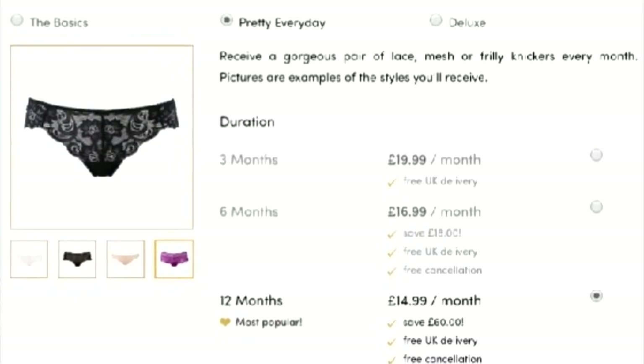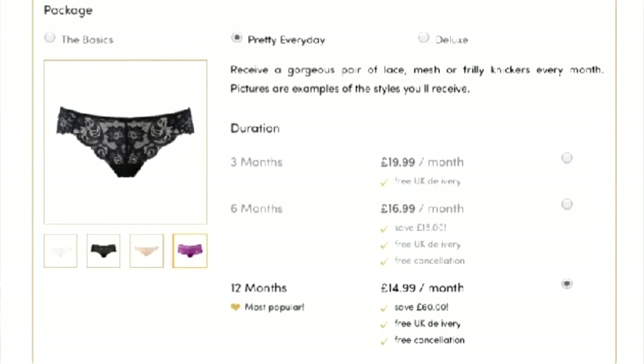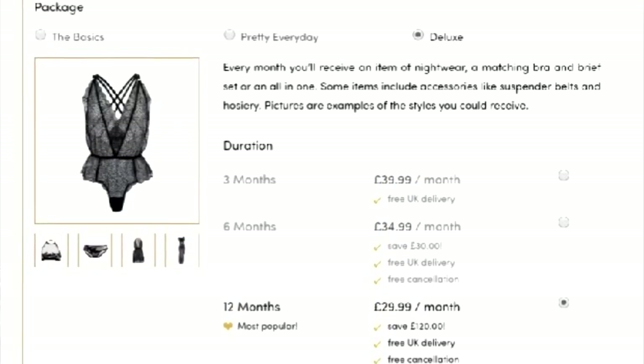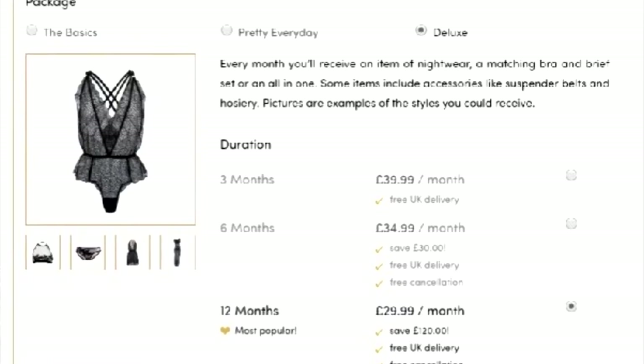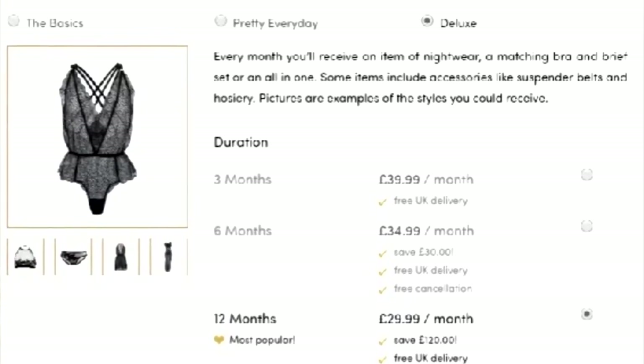There is the Pretty Every Day — you receive a gorgeous pair of lace, mesh, or frilly knickers every month. And then there is the Deluxe Subscription — you receive an item of nightwear, a matching bra and brief set, or an all-in-one. Depending on what you like and your personal style, it starts — it's in pounds — so it starts at like $14.99 up to $39.99, whatever the conversion rate would be that day.